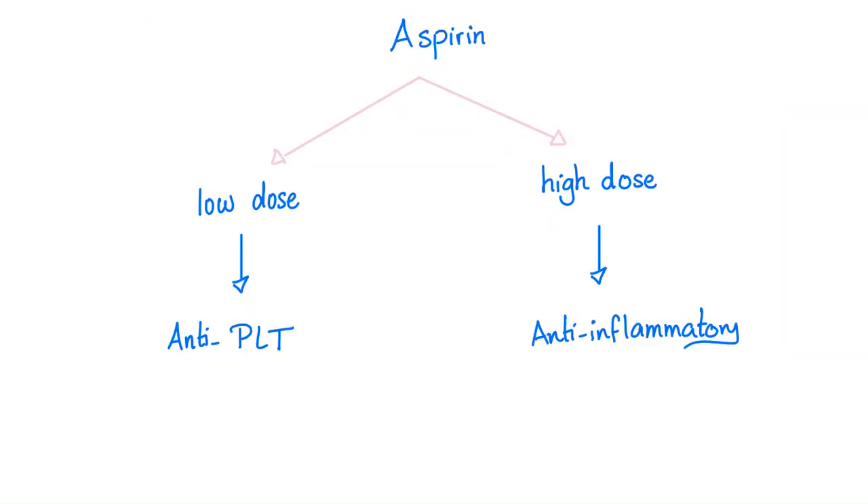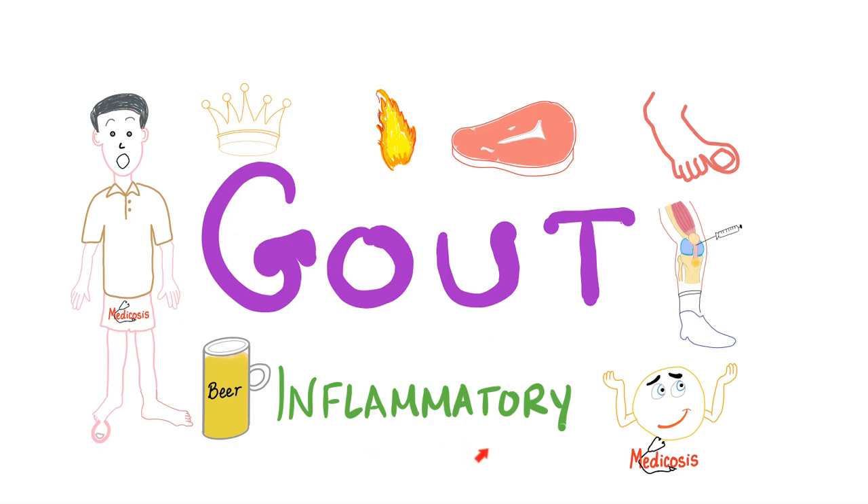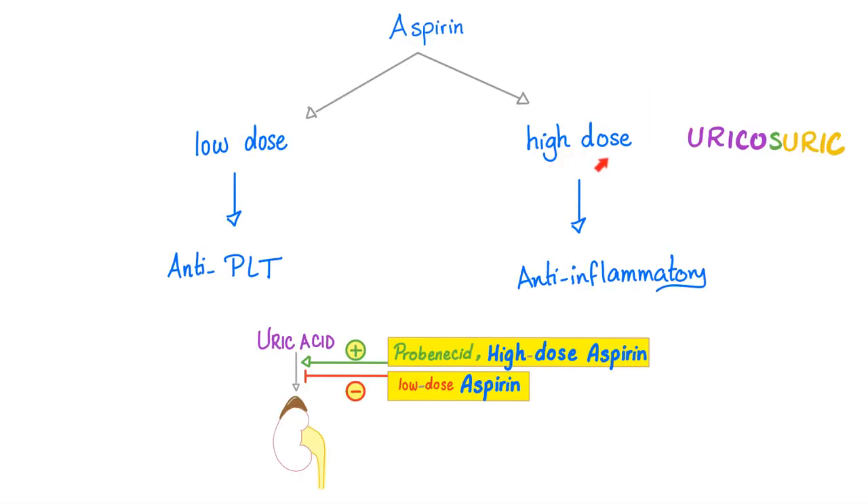Is aspirin good or bad for gout? It's complicated. Low-dose aspirin is anti-platelet, but high-dose aspirin is anti-inflammatory. Since gout is an inflammatory arthritis, high-dose aspirin is good for gout — it stimulates secretion and excretion of uric acid in the kidney, trying to ameliorate hyperuricemia. High-dose aspirin is uricosuric. In contrast, low-dose aspirin inhibits secretion of uric acid, causing it to accumulate in the blood and making gout worse.